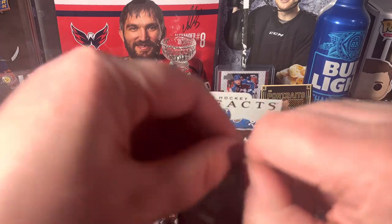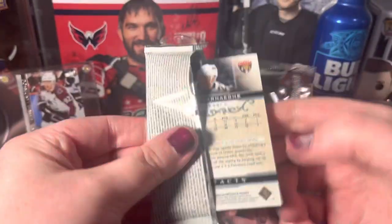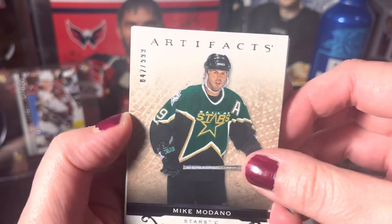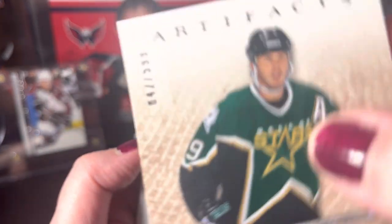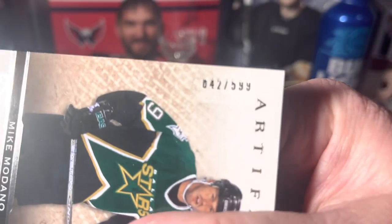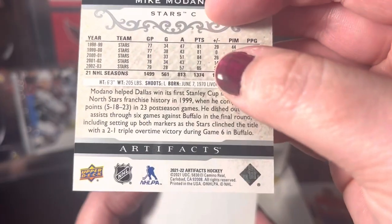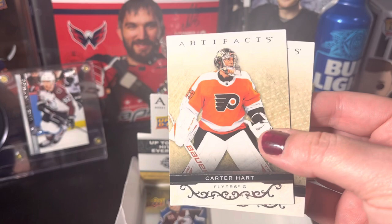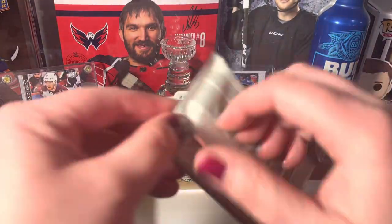Will we get an autograph? I doubt it, but hey, you never know. William Nylander, and we got a Mike Matheson out of five — what is up with that numbering? Printed in the United States. I know they're having trouble with the printing in Italy, but that's just horrendous. Carter Hart and Carter Verhaeghe. Last pack.